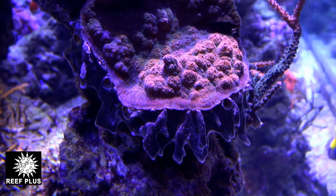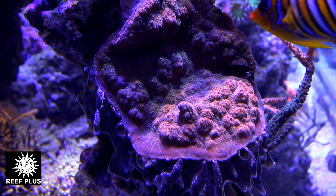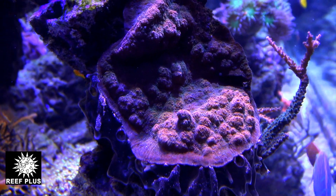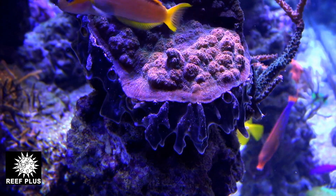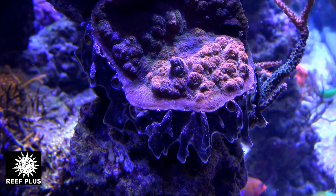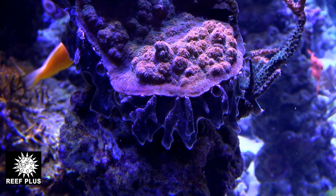Hi, this is Steve from Reef Plus. I just wanted to share this black sponge formation with you that's taking up residence underneath this chalice coral. It's not uncommon to find sponges in your aquarium — white ones, orange ones, black ones, purple ones. I see a lot of sky blue sponges that grow in all different types of formations.